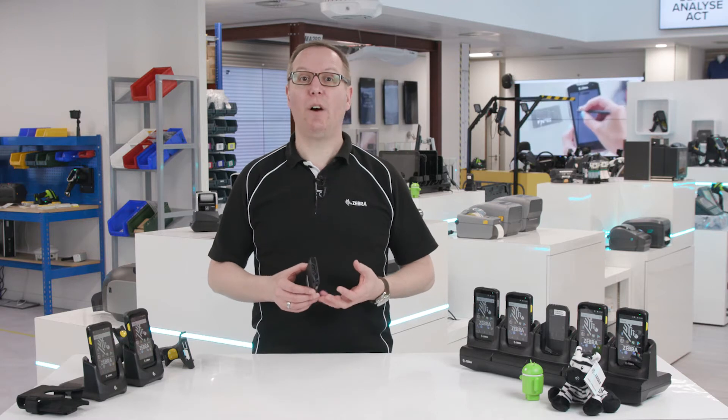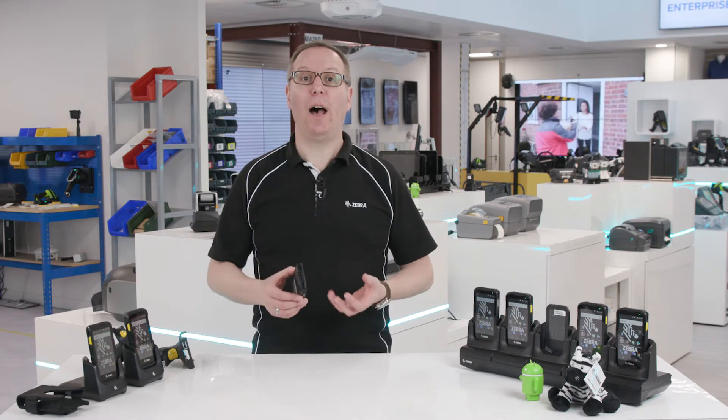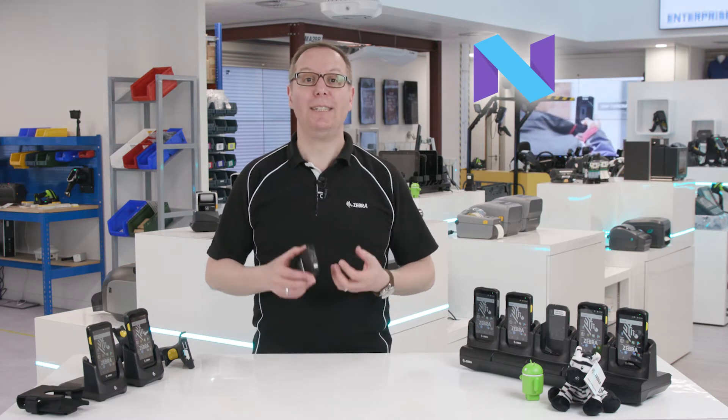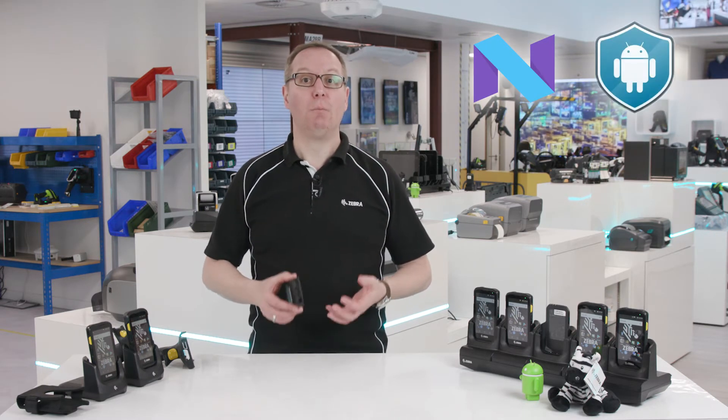The TC25 runs Android Nougat. If you are looking for unparalleled business-grade protection and support, Zebra's LifeGuard for Android, provided as part of our OneCare service, ensures you get the very best out of your device.